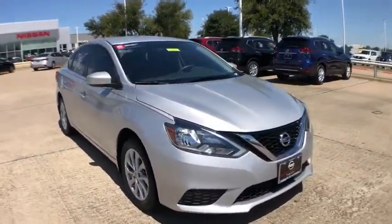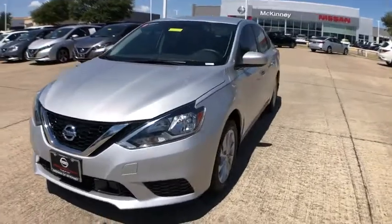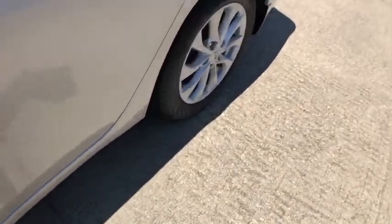Backup camera, traction control, dual airbags, alloy wheels, power steering, AM FM stereo with CD player, rear window defroster, power windows, security system, electronic stability control.